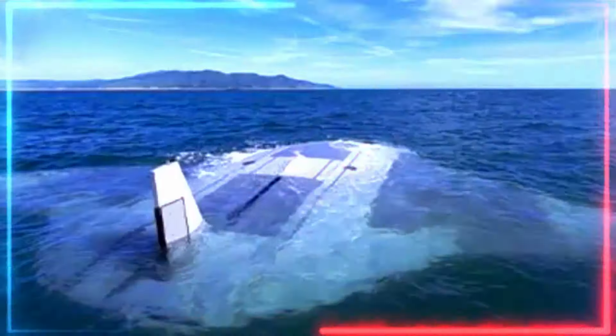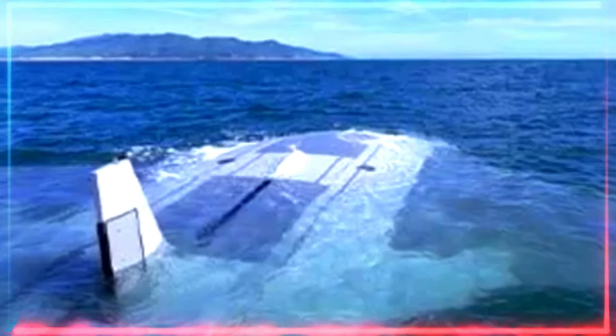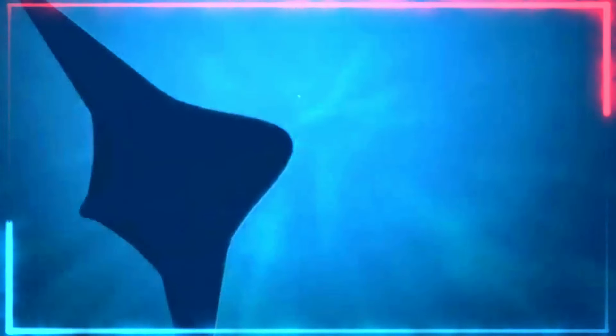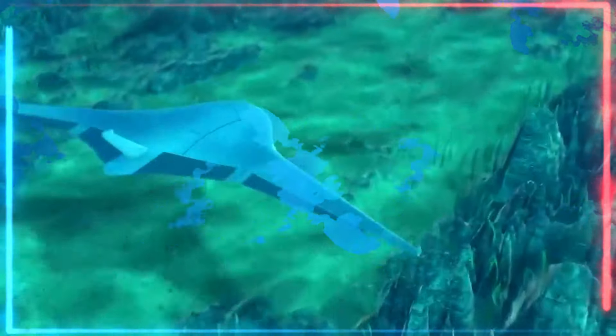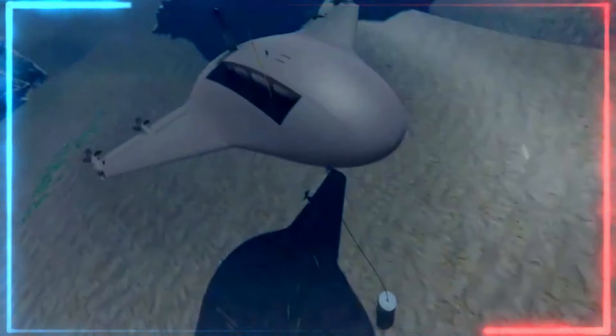Instead of noisy propellers, these drones often use buoyancy-based propulsion, subtly changing their density to silently rise and fall in the water column. This near-silent operation makes them ideal for a multitude of tasks, from observing sensitive marine life to carrying out covert surveillance operations.